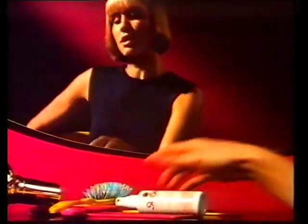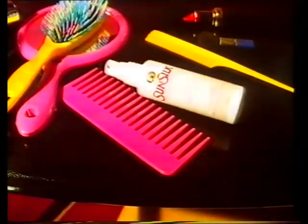Sunsilk Leave-In Conditioning Mist, enriched with keratin and pro-vitamin B5. Use it when and where you need it most, for simply beautiful hair.